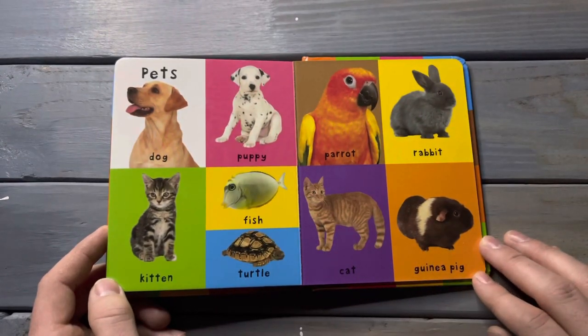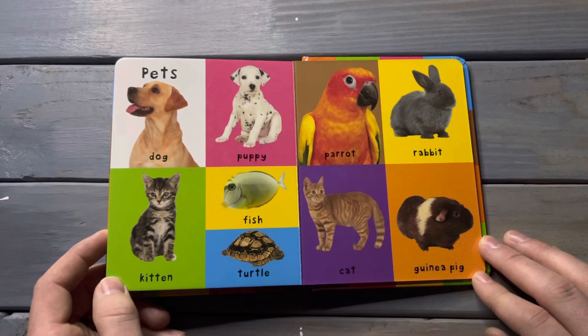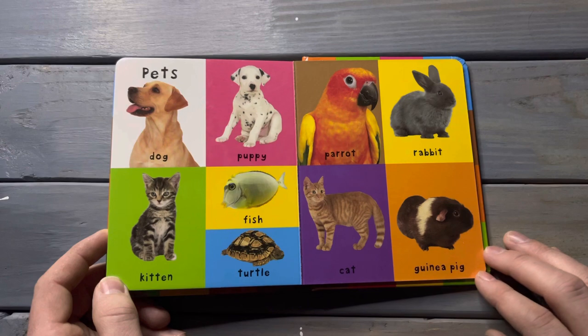Pets. Dog, puppy, fish, kitten, turtle, parrot, rabbit, cat, guinea pig.